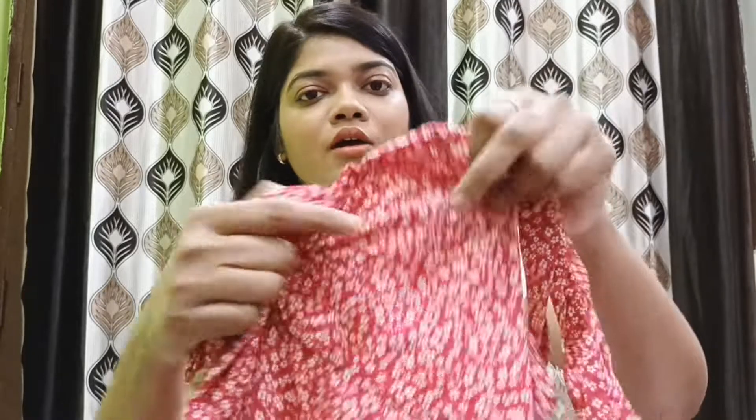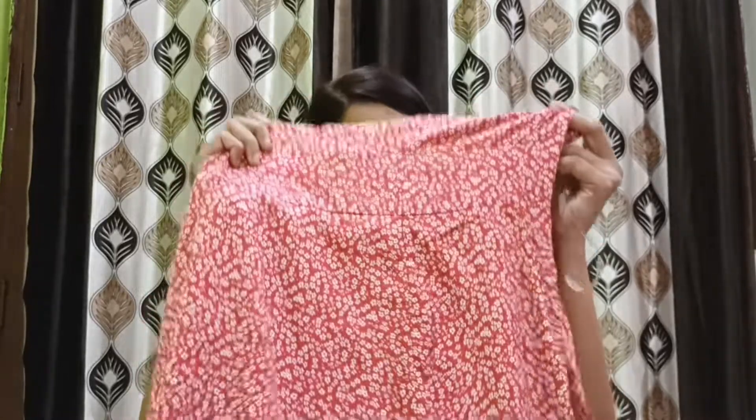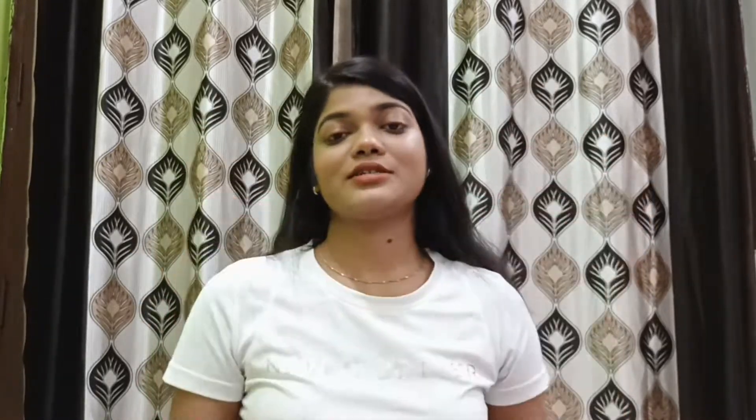The dress has a floral pattern with beautiful flowers. After wearing it, oh my god, you can see how beautiful this dress looks on the screen. If you are going to invest in one dress from this whole haul, please invest in this one. The actual price was 1050 rupees and the discounted price is 833 rupees. I will mention the link in the description box.